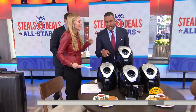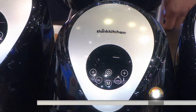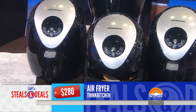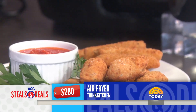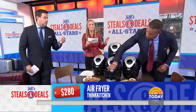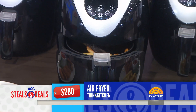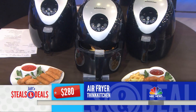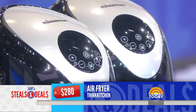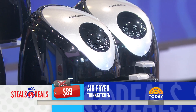A lot of food from the South is fried, but this is a healthier way to eat fried food. The Thin Kitchen air fryer cooks low-fat, healthier meals with rapid-air technology. You can cook foods that would typically be fatty and cook them in a healthy way — great for the whole family. Delicious fries. The retail is $280, the deal is $89, that's 68% off.